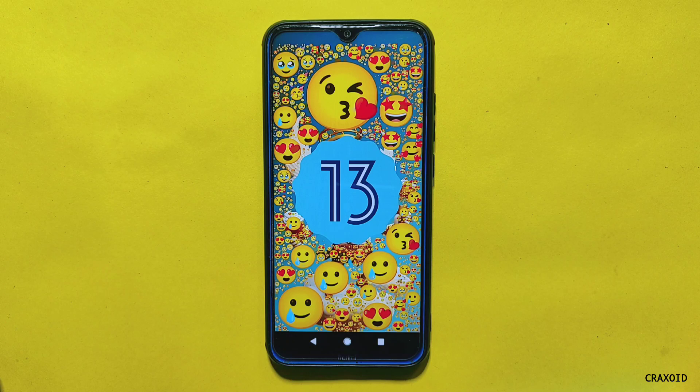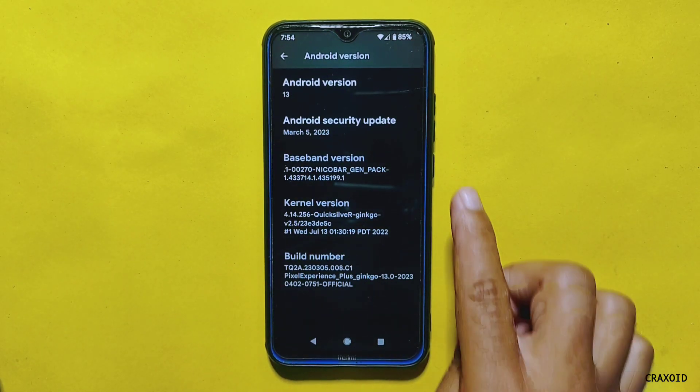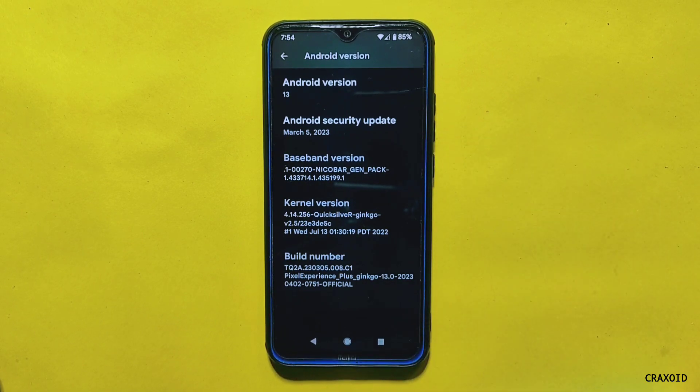This ROM is based on Android version 13 and carries an Android security patch of March 5, 2023. If you look at the kernel version, the Quicksilver kernel is used in this ROM.